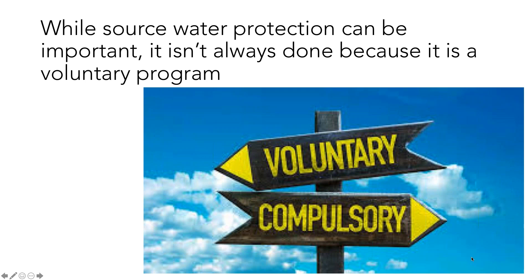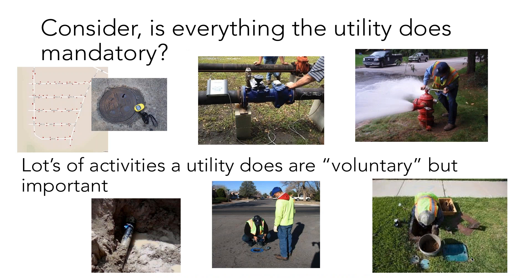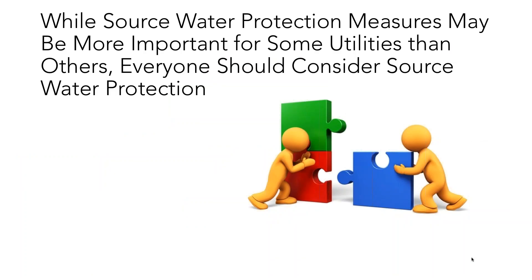While source water protection can be very important, we don't always do it, and one primary reason is that it's considered a voluntary program. But everything a utility does is not mandatory — there are many activities done on a day-to-day or month-to-month basis that are not mandatory. Something can be voluntary but still very important. Even though it is technically mostly a voluntary program, everyone really should consider source water protection in the overall context of their planning, management, and operation of their utility.